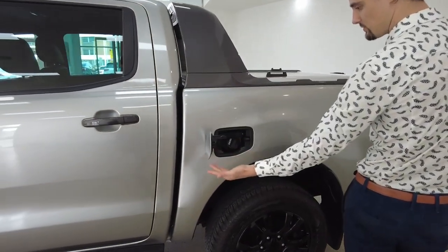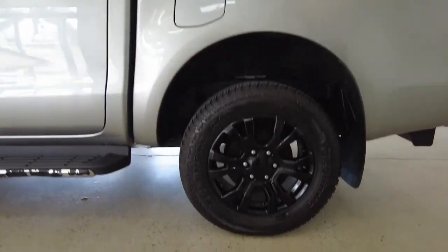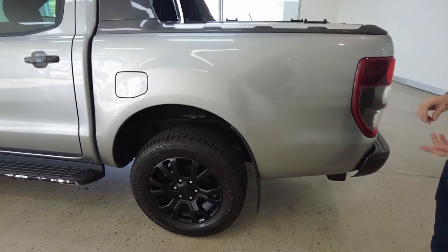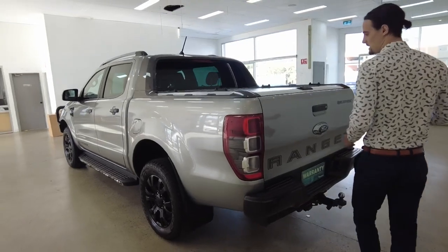At the back, we've got a push-open fuel cap. The car takes diesel fuel. Let's check out our back left-hand wheel — the car also has a tyre pressure sensor, so it can alert you when one of the four wheels is lacking in pressure.